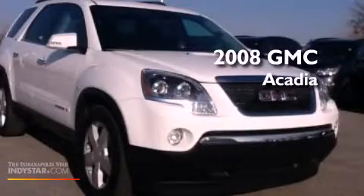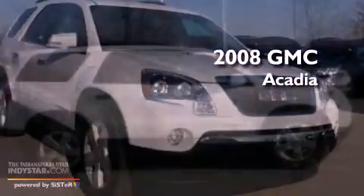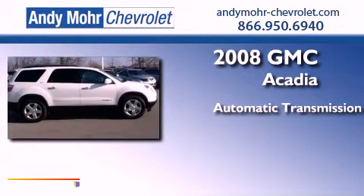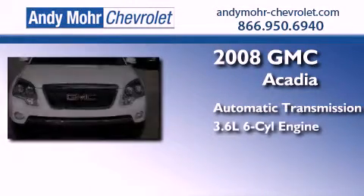This is a 2008 GMC Acadia. This crossover has an automatic transmission and a 3.6-liter V6.